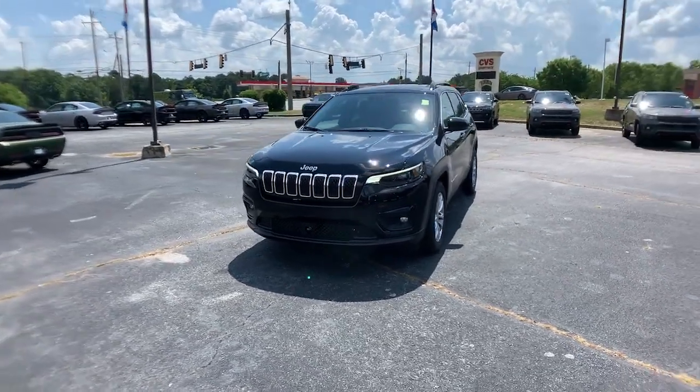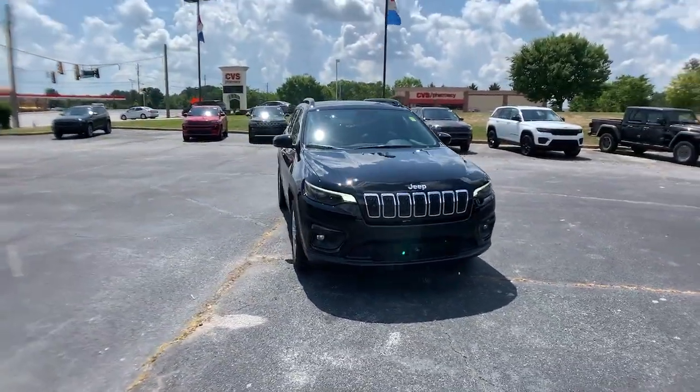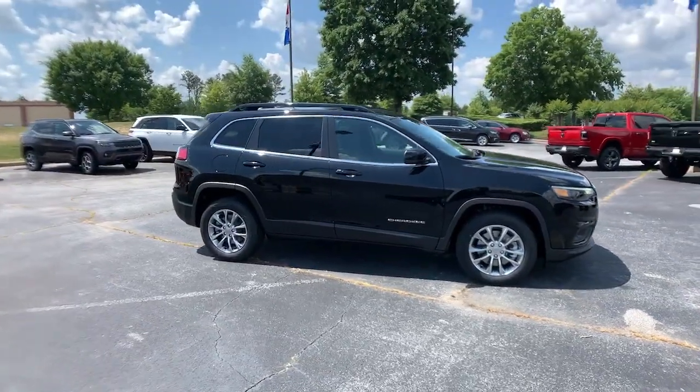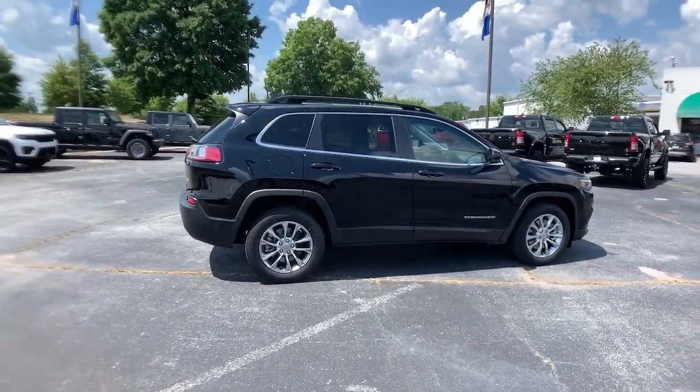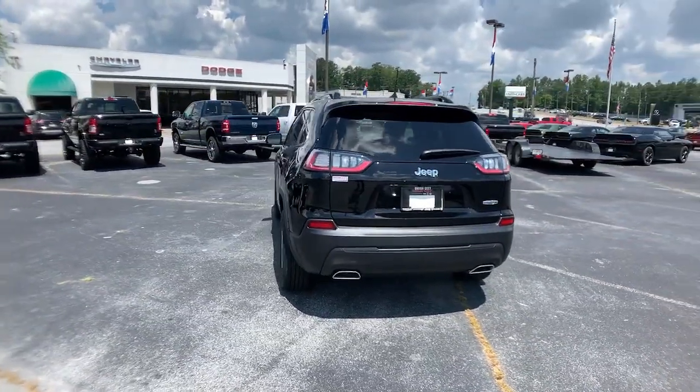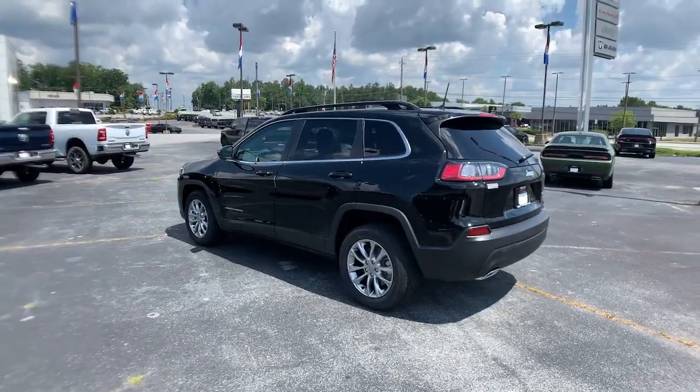Get acquainted with the 2022 Jeep Cherokee. The Cherokee delivers refined comfort, state-of-the-art technology to keep you safe, connected, and entertained, ample cargo capacity, and rugged all-terrain capability. These are just some of the great options this vehicle comes with.